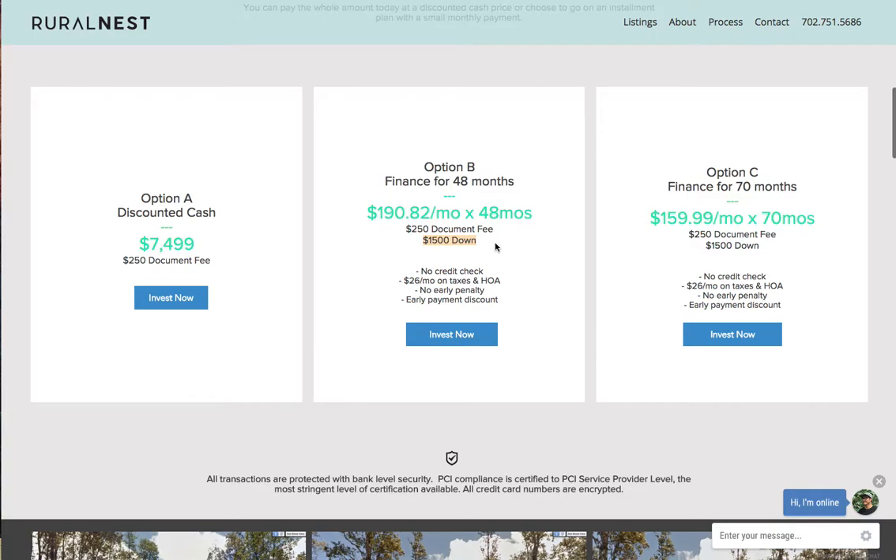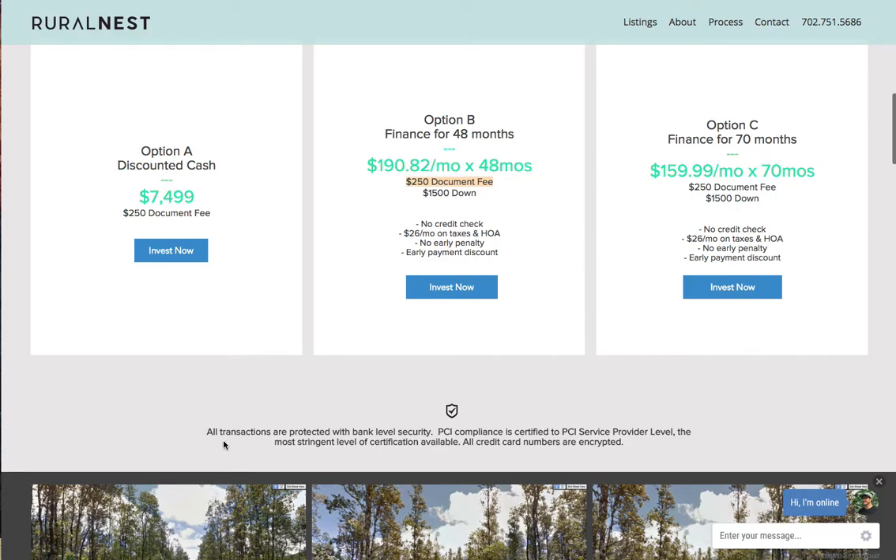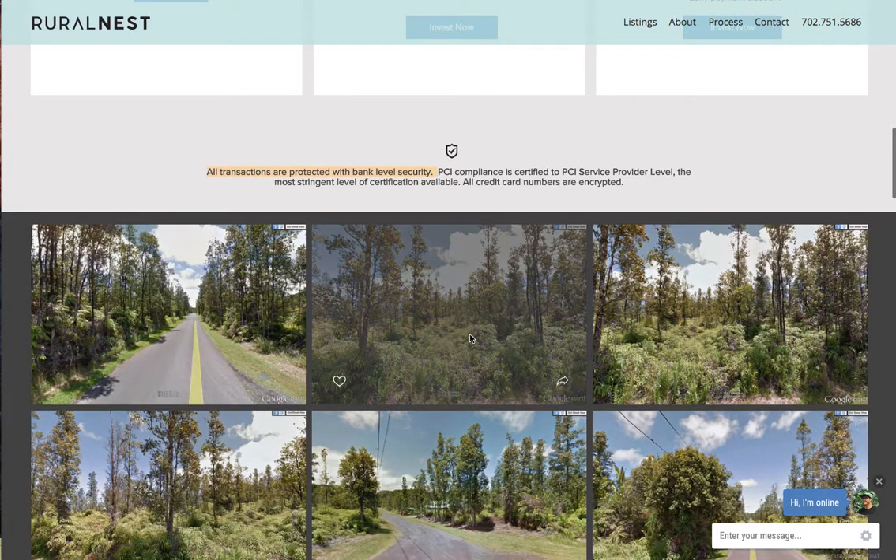$1,500 down and a $250 document fee. All transactions are protected with bank-level security, so you can rest assured everything is safe and secure.